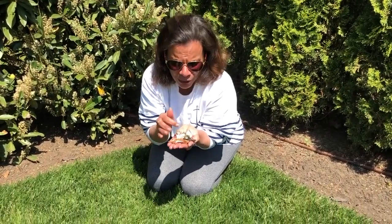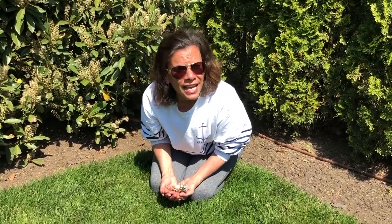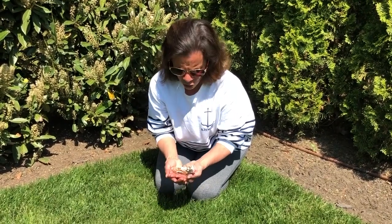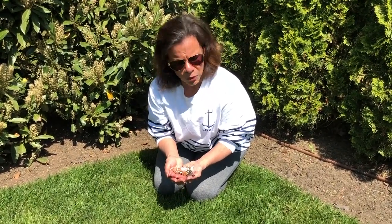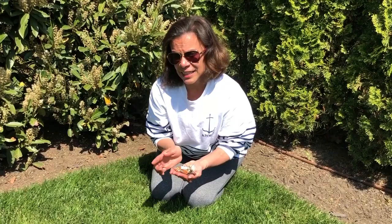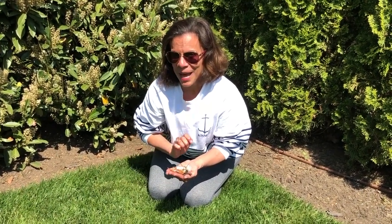Hi boys and girls! Look what I found — these little eggshells just below this tree. I'm wondering if there's a nest up there. This is so exciting! You know, this reminds me of a book I want to share with you about baby animals and how they hatch from their eggs. I think I'm going to investigate and see if I can find that nest. I'll let you know what happens.